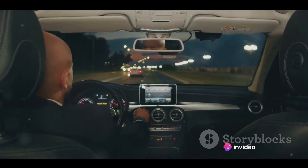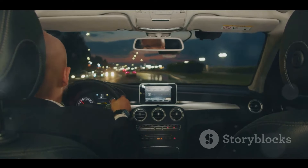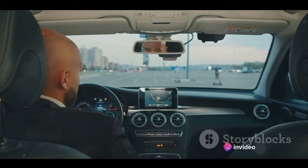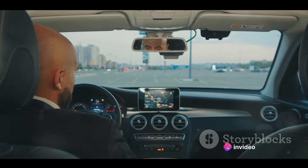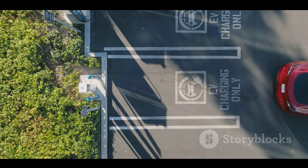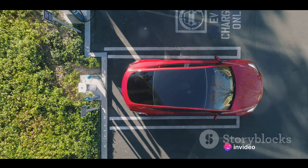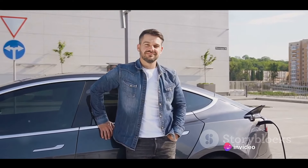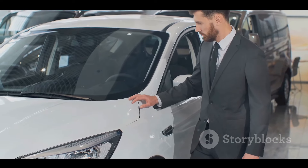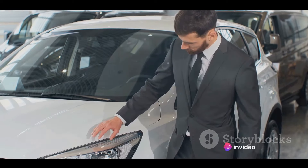But let's swing back to the positives. The Nexon EV offers substantial savings in the long run, with lower running and maintenance costs. It's a great choice for city dwellers and those with a daily commute within its range. For those conscious about their carbon footprint, driving a Nexon EV is a step towards a more sustainable lifestyle. So, is the Tata Nexon EV the right choice for you? If you're seeking a stylish, comfortable, and eco-friendly vehicle for urban driving, and you're ready to embrace the electric revolution, then the Nexon EV is a strong contender. However, if your driving needs involve regular long-distance travel, or if you live in an area with limited charging infrastructure, you might want to explore other options.